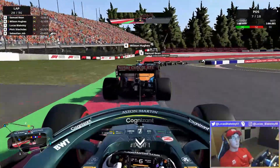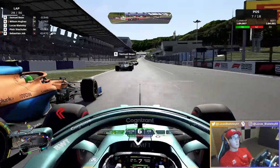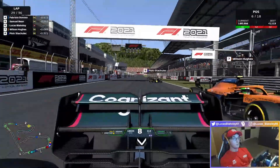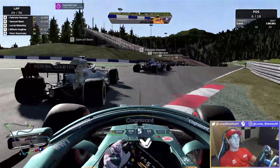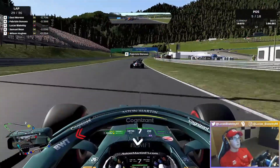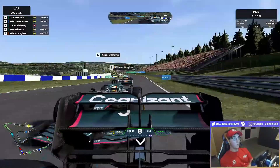Just really trying to keep our heads down, keep focused, not taking any risks we didn't need to take. Heading onto lap 29, opening the DRS and ERS and getting past Wilson Hughes, who struggled on the exit of the last corner. Heavy braking now into turn one — Samuel Bean getting a huge snap of oversteer. Up the inside of Samuel Bean.